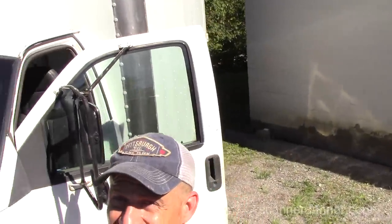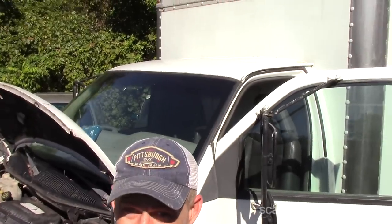Sorry about the bright sun here guys, it's blinding me. But look what's behind me — it's the box van. The misfire is apparently gone, we handled that, but there's something else going on. He said it's not running right, stalls when you put it in gear.